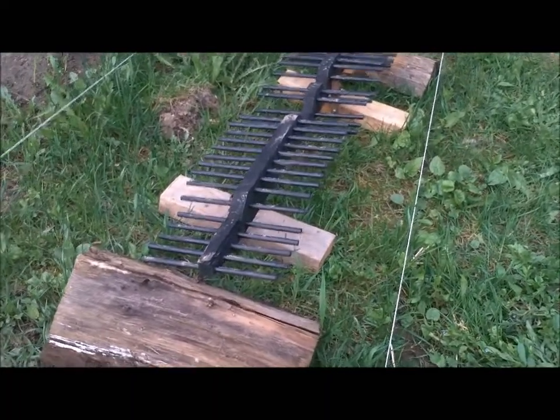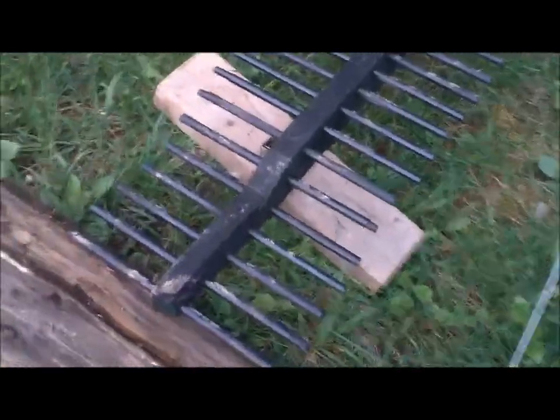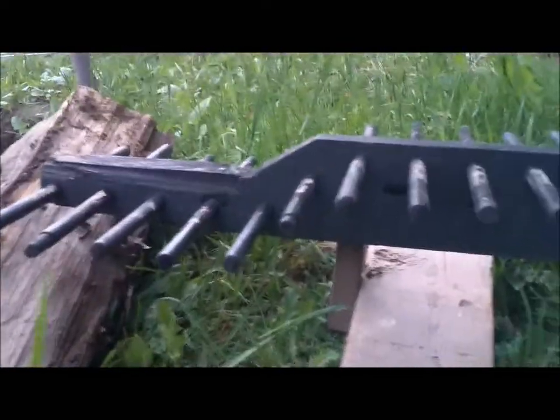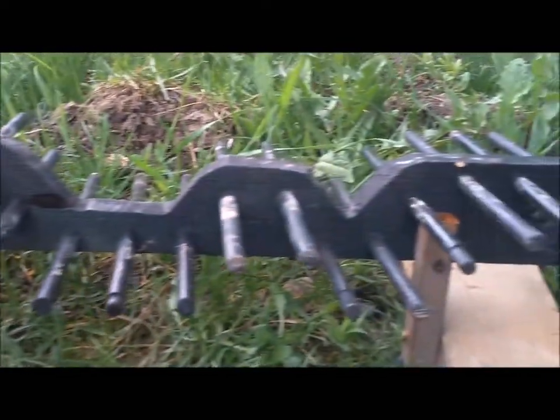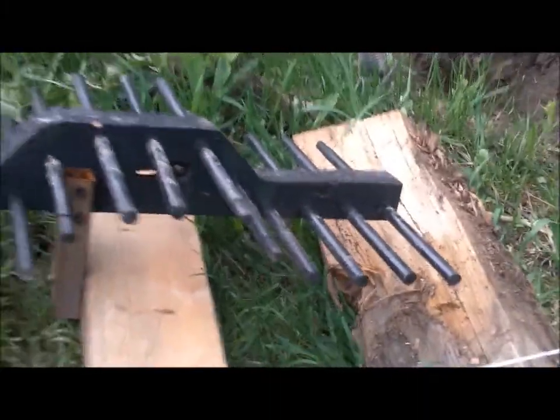And here's another new addition — the rail. Turned out pretty good and it fits pretty decent in that spot.